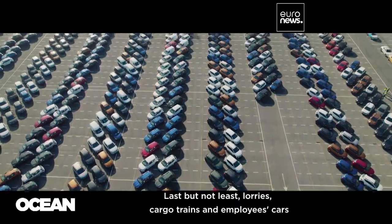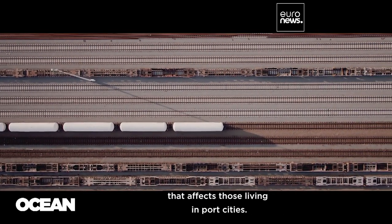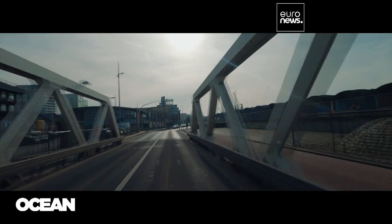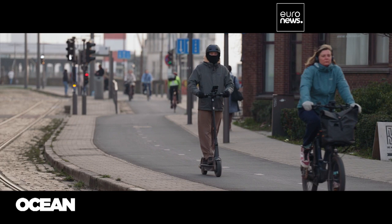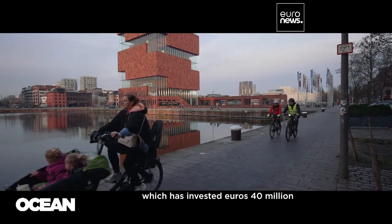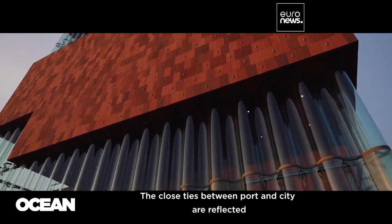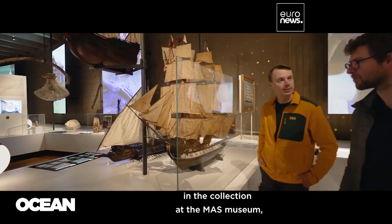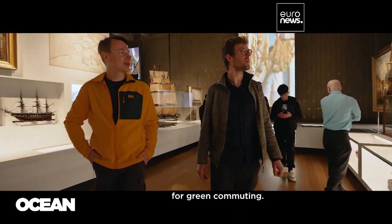Last but not least, lorries, cargo trains, and employees' cars all contribute to the overall pollution affecting those living in port cities. Antwerp's goal is for at least half of its inhabitants to use sustainable transport. The city is working with the port authority, which has invested 40 million euros to connect all companies in the port area to safe cycle paths.